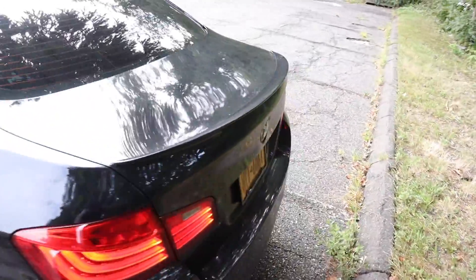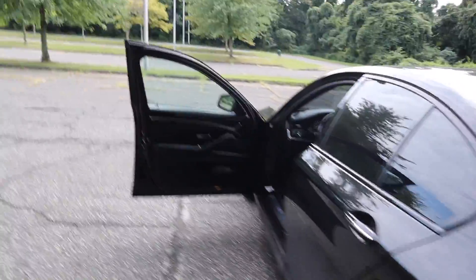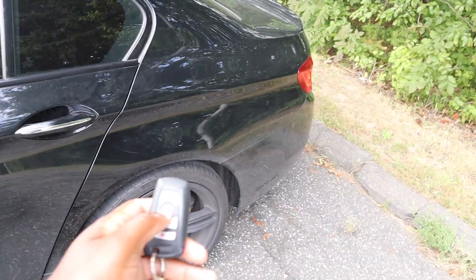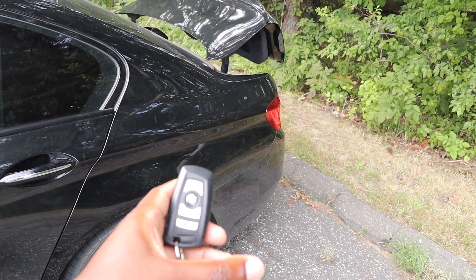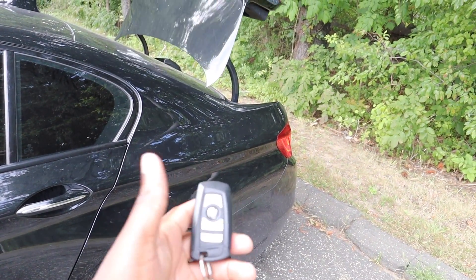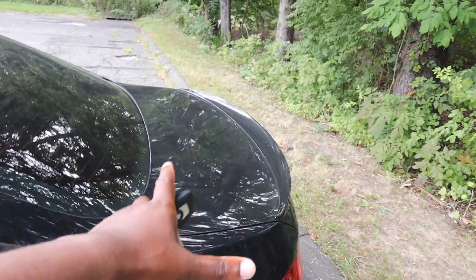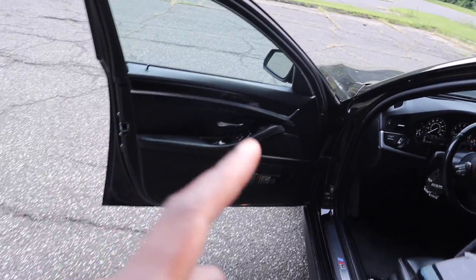This also applies to the key fob. Before, you could only open the trunk with the key. Now you can press the key once to open the trunk, and press it again to close it. It's a great feature and I believe every BMW with an automatic trunk should have that coded in their car.